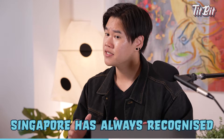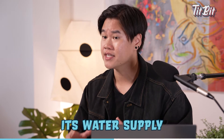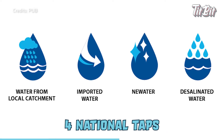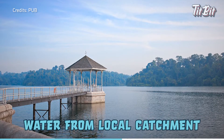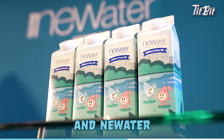Other than conservation efforts, Singapore has always recognised the importance of diversifying its water supply, where PUB focuses on four national taps: water from local catchment, imported water, desalinated water, and NEWater.